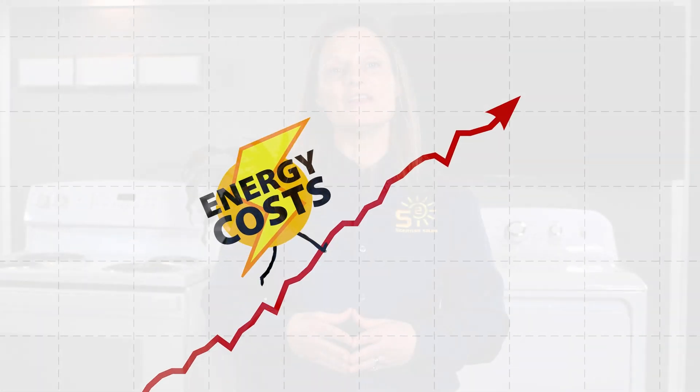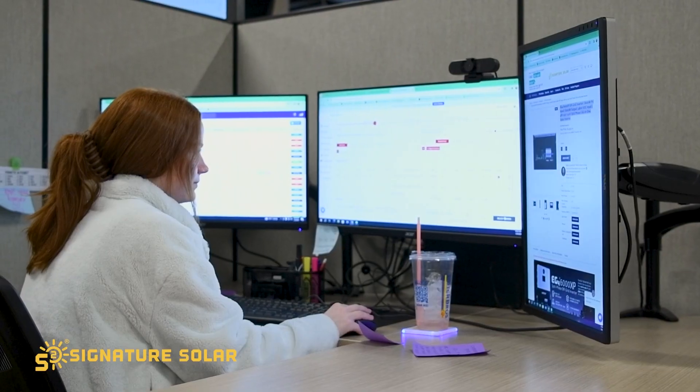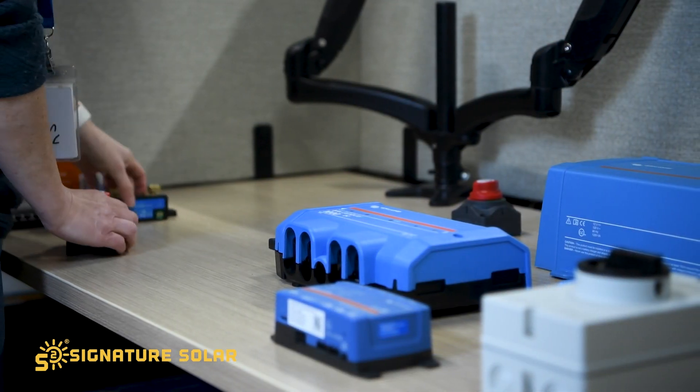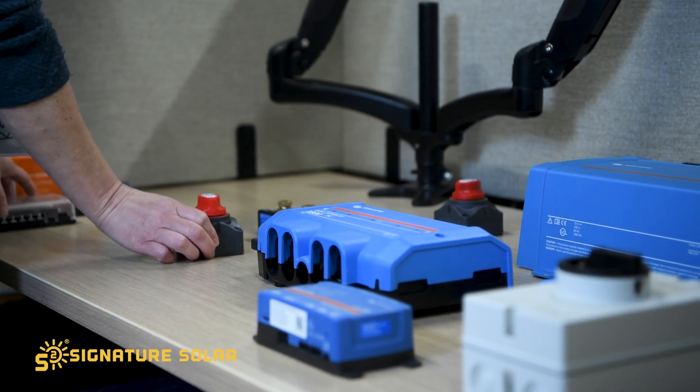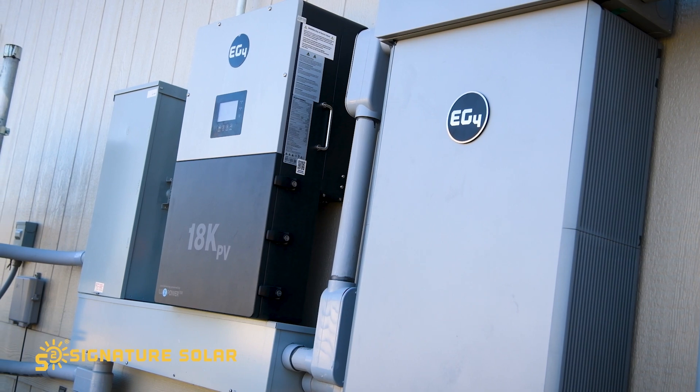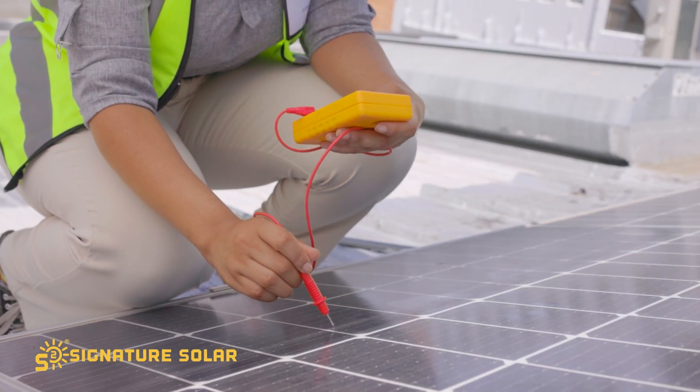If you're eager to calculate your specific ROI or need guidance on going solar, visit us at SignatureSolar.com. Our team is ready to help you with your solar journey, whether you're aiming for complete energy independence or just looking to reduce your energy bills. Investing in solar is a step towards energy independence and wise financial planning. Solar energy is a versatile and viable solution for everyone, regardless of where you live. I'm Kelly with Signature Solar, where we believe that solar is for everyone. For more insights into solar energy, don't forget to subscribe to our channel. See you next time.